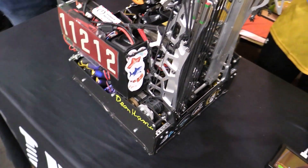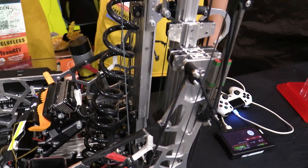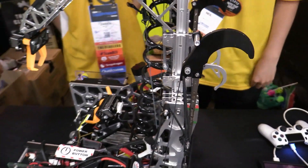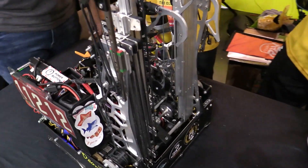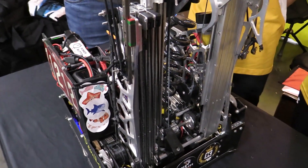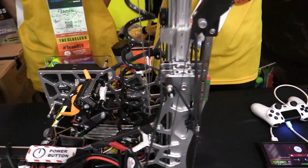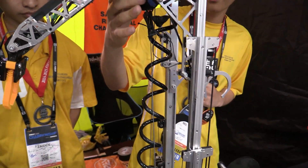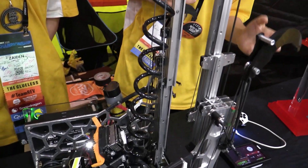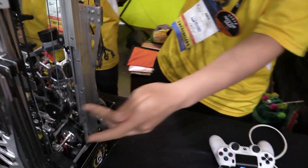Teams go back and forth on string versus belt, running one string or two. I noticed you have the counter-springing only on one side — why? The reason is we simply don't need it on both sides, and it adds a lot of friction to have it on both sides. In terms of stringing, we have an extension string on both sides and a retraction string down the middle. One issue we found at regionals was the retraction string occasionally jumped off the spool, which caused a big issue with the entire robot, so we added a guide after regionals to prevent that.